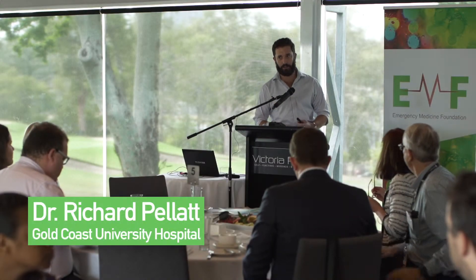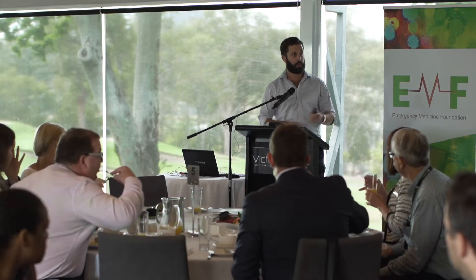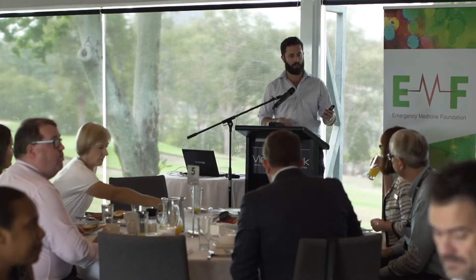Good morning. A boxer's fracture is a fracture of the fifth metacarpal neck of the hand. In this study, we compared the conservative management of plastering these injuries, which is the standard of practice at the Gold Coast, with a more functional way of managing them.